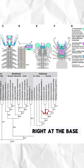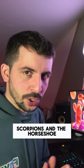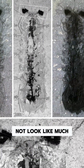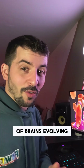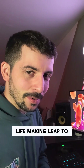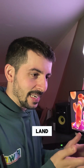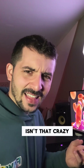This puts Mollisonia right at the base of the arachnid family tree, just above the sea scorpions and the horseshoe crabs. It is the closest thing we have to a common marine ancestor of the arachnids. This fossil may not look like much — it's tiny — but it packs over half a billion years worth of history in it: of brains evolving, of bodies transforming, and life making the leap to land. And one of the most mind-bending things is that before these creatures dominated the land, their brains were already wired for it. Isn't that crazy?